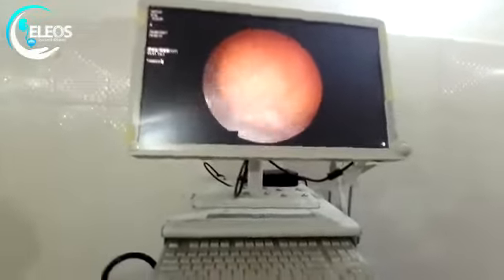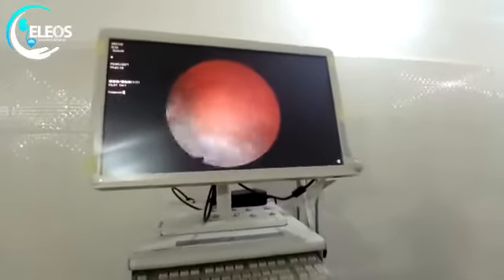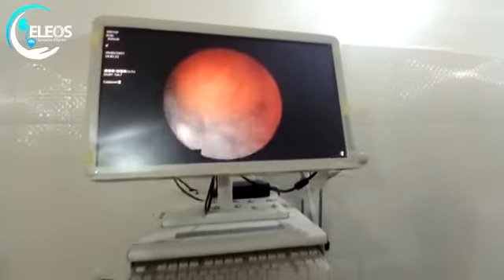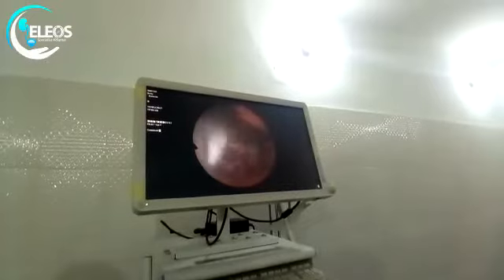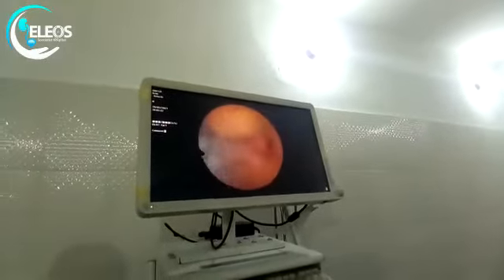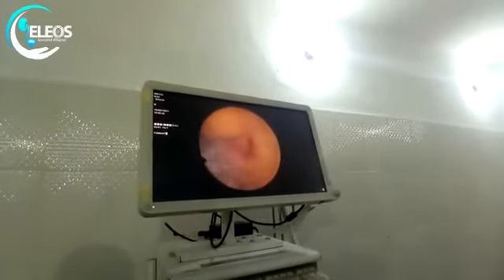This is cystoscopy for a 14-year-old boy that presented to our facility with hematuria. On cystoscopy, we found this mass at the left aspect of the dome of the bladder with some blood clots.